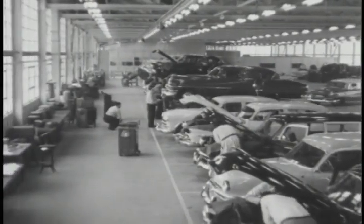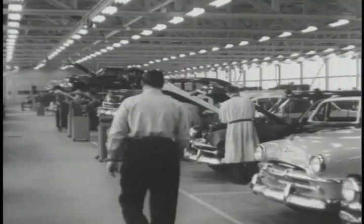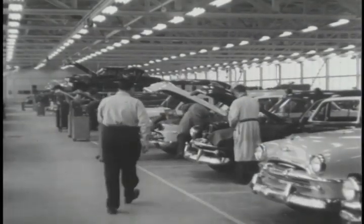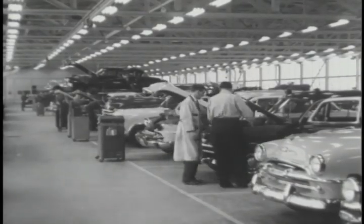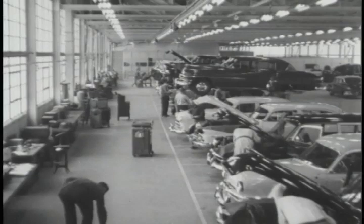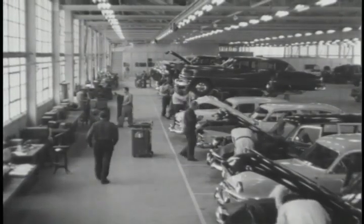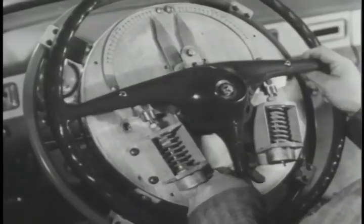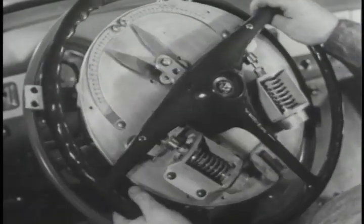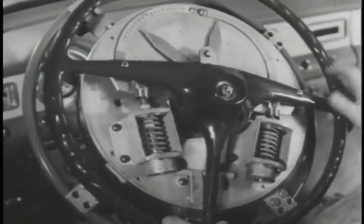There are 55 service stalls and a large parts department that stocks all spare parts for cars and trucks that are under test. It is here that the many ingenious testing devices are employed, or are installed on the cars, to accumulate facts of performance for the information of the always curious engineers. For example, they want to know how much pull must be exerted to turn the steering wheel, so this machine was especially designed and built to measure the effort required.